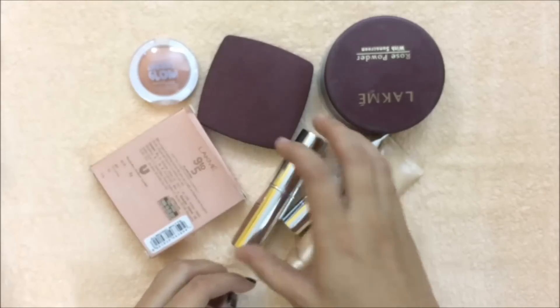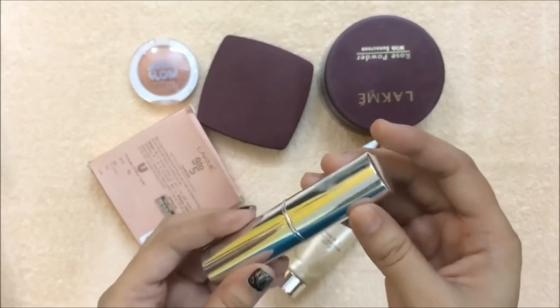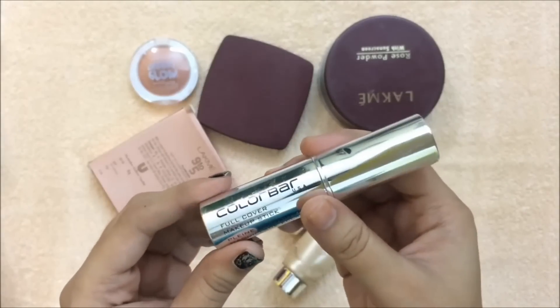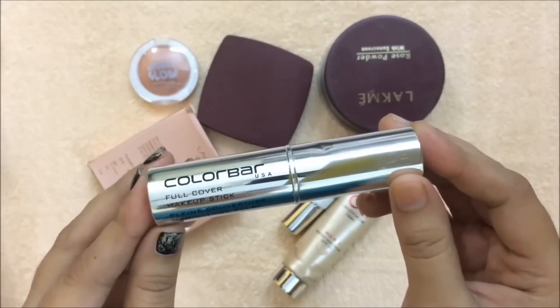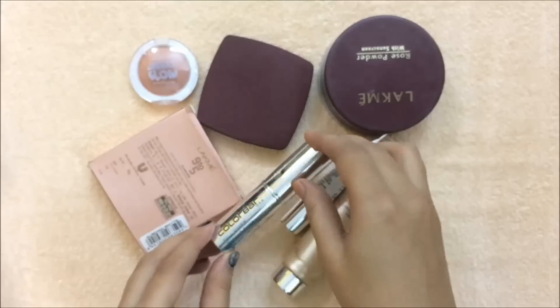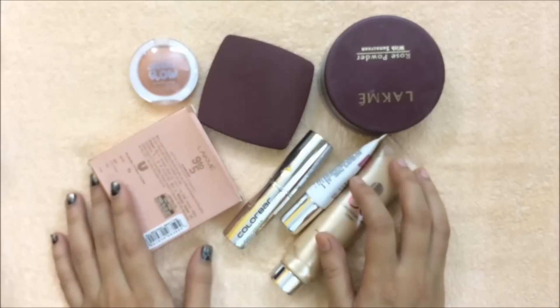You need a concealer to cover up your dark circles. As I've already listed this product under base makeup, it can be used as a foundation and you can also use it to cover up your dark circles at the same time. To set your base, you need a powder.